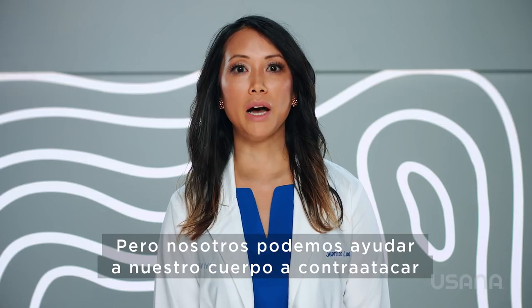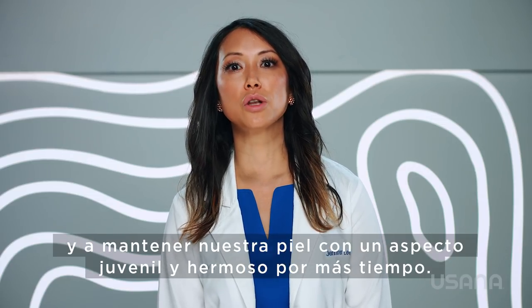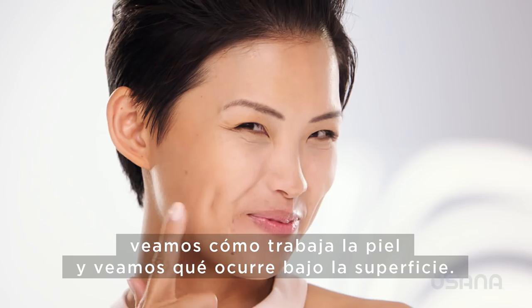But we can help our bodies fight back and keep our skin looking youthful and beautiful longer. To understand how to do that, let's look at how the skin works and see what's happening below the surface.